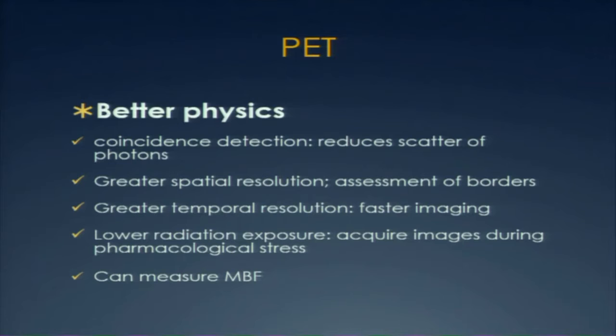Why do I prefer PET? Better physics. PET reduces scatter of photons, gives greater spatial resolution — better assessment of ischemic versus non-ischemic borders — lower radiation exposure, and newer PET technology can measure maximum cardiac blood flow, which wasn't possible before. SPECT is more widely available and cheaper, with a longer tracer half-life giving more time to work, but that also means more radiation, and it has established reimbursement — which PET struggles with.